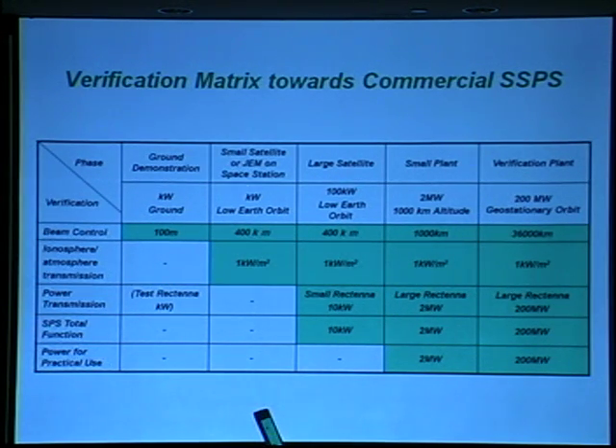Before the commercial SSPS, we have planned to demonstrate a verification plant. This satellite will be in geostationary orbit, so the distance between the transmitter and receiver is about 36,000 kilometers. A kilometer-scale large structure must be constructed on orbit. The power is 200 megawatts, and the large rectifier on the ground will receive 100% of the transmitted energy. The next step is the commercial system.